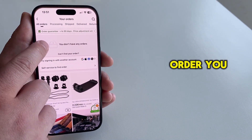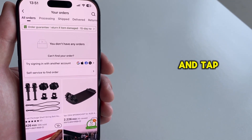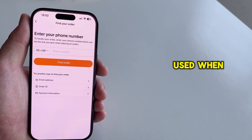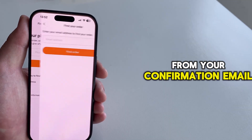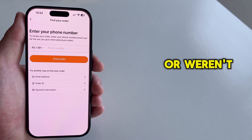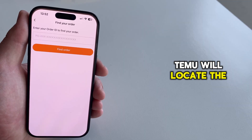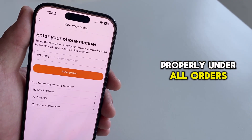If you've gone to the All Orders page on Temu but can't find the order you placed, don't worry — there's a quick fix. Scroll down and tap on the Self Service to Find Order option. From there, enter the email or phone number you used when placing the order, and if possible, include the order number from your confirmation email. This tool is especially helpful if you accidentally checked out as a guest or weren't logged in, which can cause your order to not appear under your account.